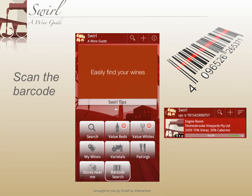The barcode search makes it even easier to find information about a wine. Just scan the UPC code.